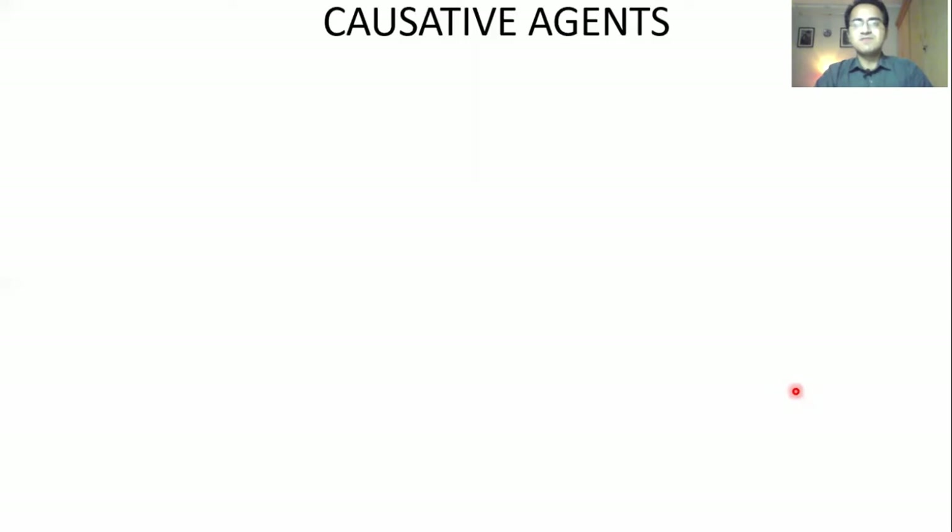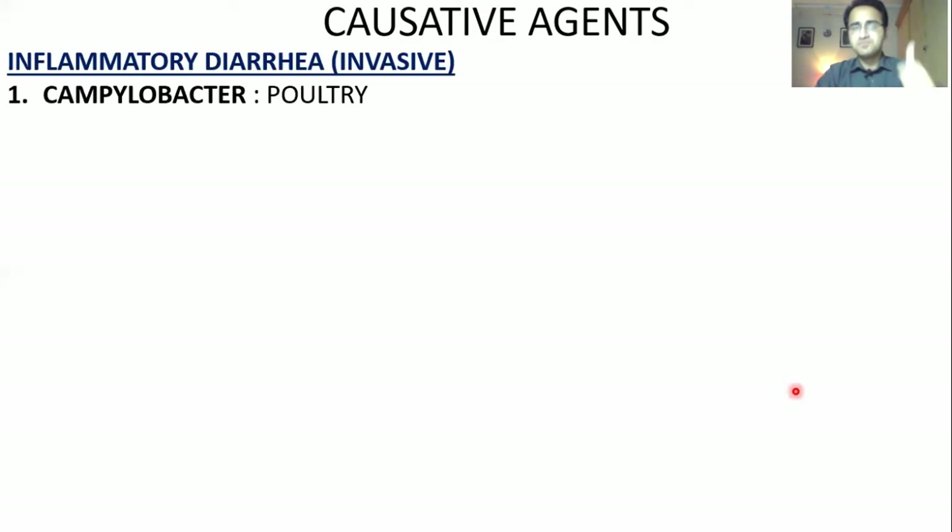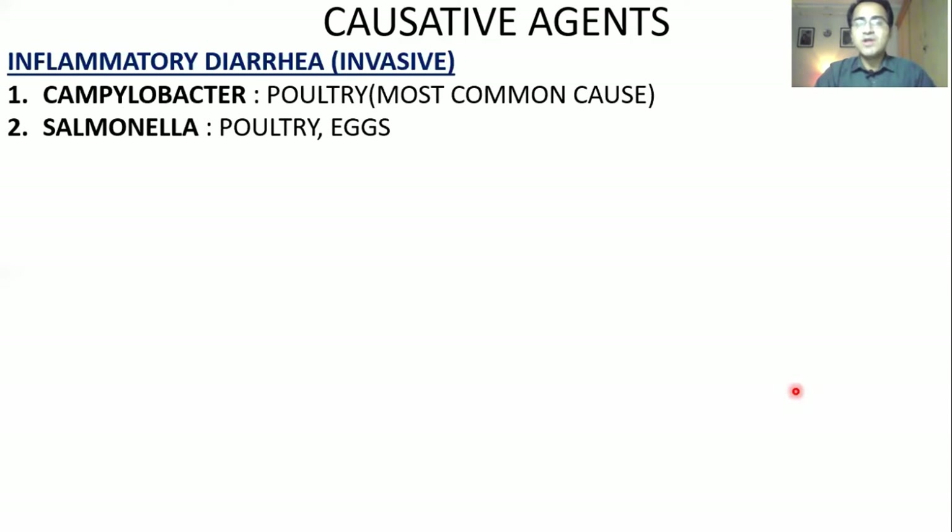Coming to the causative agents of diarrhea, we divide them into two groups: those causing inflammatory/invasive/bloody diarrhea, and those causing non-inflammatory/non-invasive/non-bloody diarrhea. Inflammatory or invasive diarrhea is caused by Campylobacter, which comes from poultry and is the most common cause of invasive diarrhea. Salmonella also comes from poultry and eggs and can cause bloody diarrhea.